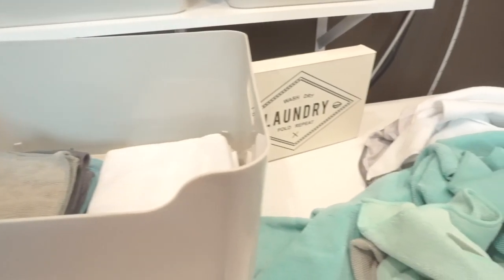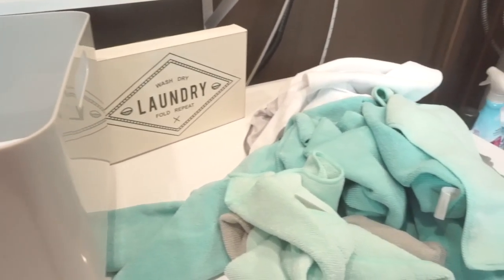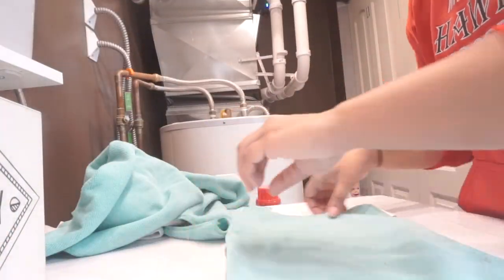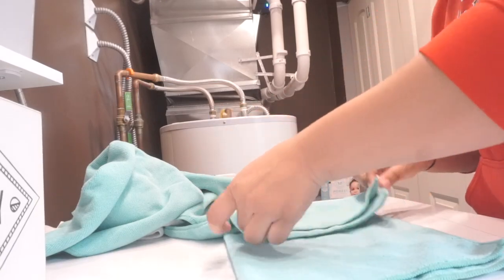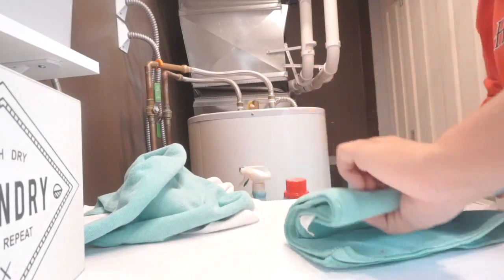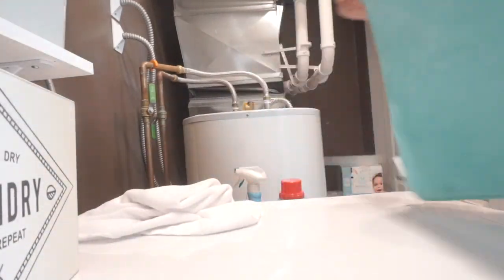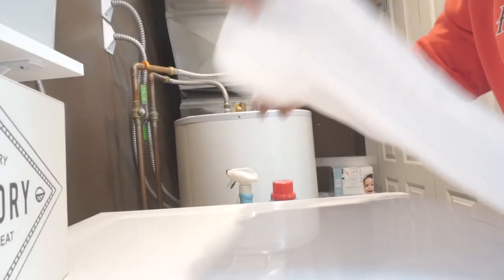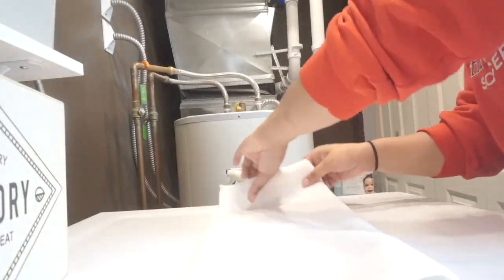The last load of laundry I washed and folded on this day was my microfiber cloths. Make sure if you have microfiber cloths that you are washing them in their own separate load with low heat to dry, or else they will get ruined. Definitely read the labels on your cloths to see what the directions say. I just folded them and put them away. That's going to bring us to the end of the video — I hope this helped you out. Don't forget to hit that subscribe button and give this video a thumbs up if you enjoyed it, and I will see you guys next week.